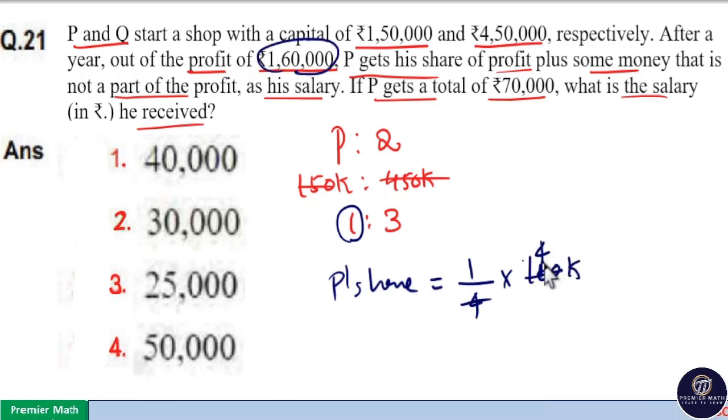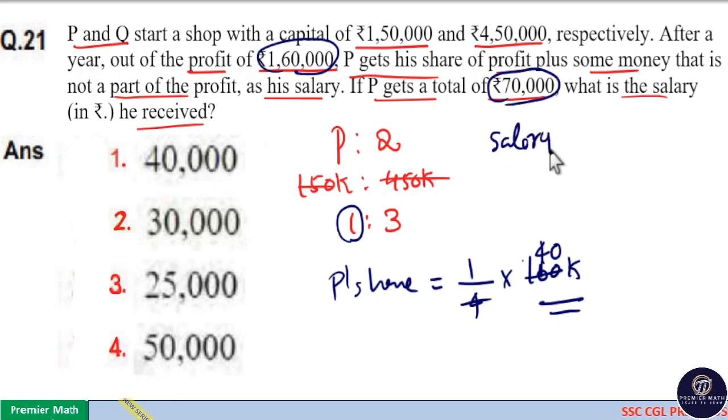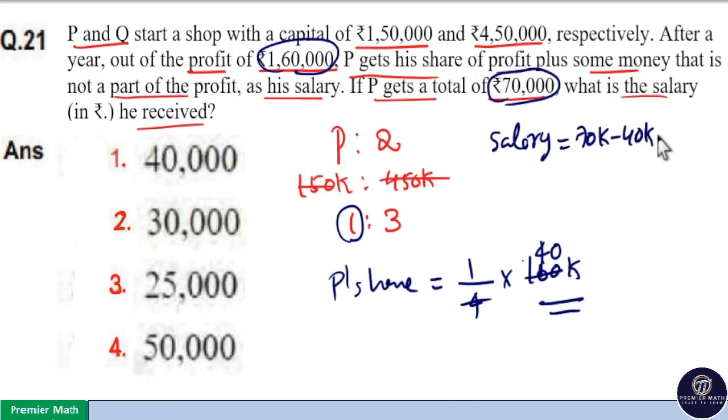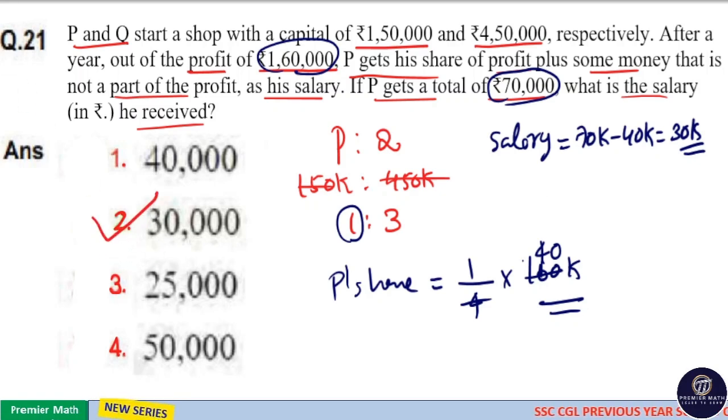Which means he will get Rs. 40,000 as his share. But he got Rs. 70,000, which means salary is equal to Rs. 70,000 minus Rs. 40,000, that is Rs. 30,000 is the salary of P. So option 2 is your answer.